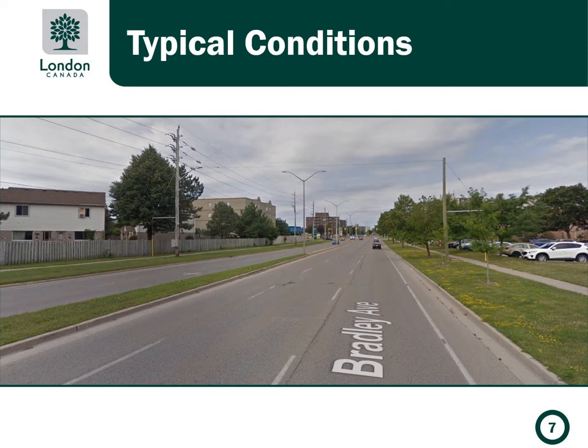The corridor generally accommodates high volumes of through traffic and goods movement. It has four wide travel lanes, two in each direction, and a center median. No buildings directly front Bradley Avenue. The corridor is also adjacent to large land parcels of mid-rise residential complexes, commercial plazas, and educational institutions.